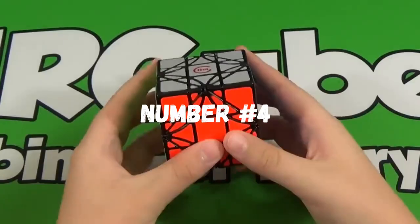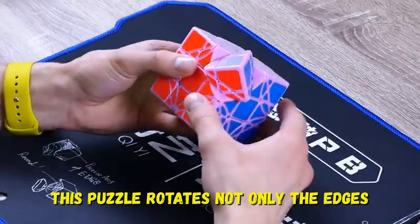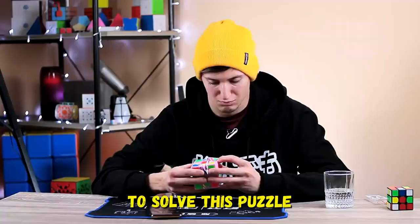Number 4: Fang Chi Lim Cube. This puzzle rotates not only the edges, but also the corners, which greatly complicates solving. It will take about 3 hours to solve this puzzle. Don't even try to solve it — that's impossible.